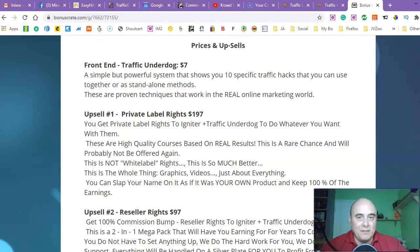The front end will cost you just $7. For $7 you will have exactly the same methods that the pros and gurus are using — a simple but powerful system that shows you 10 specific traffic hacks that you can use together or as a standalone method. These are proven techniques that work in the real online marketing world.